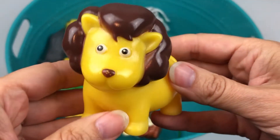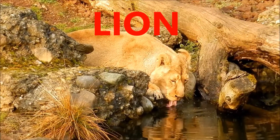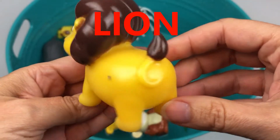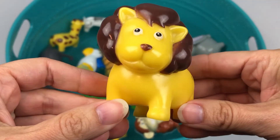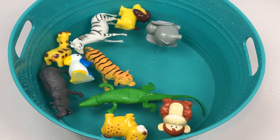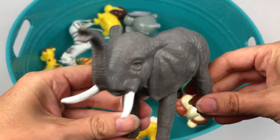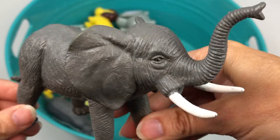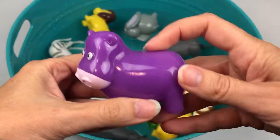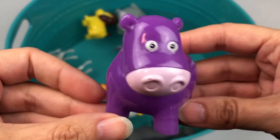Brown and yellow lion. Elephant. Purple hippopotamus.